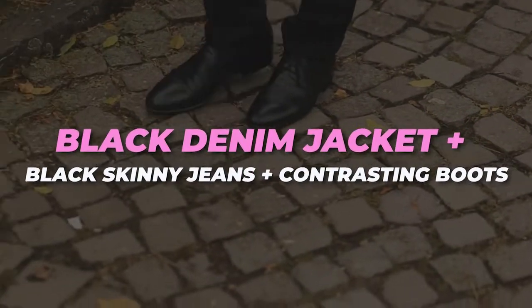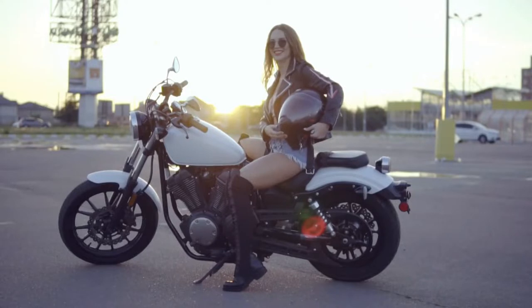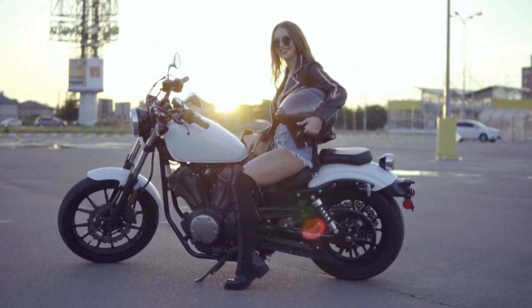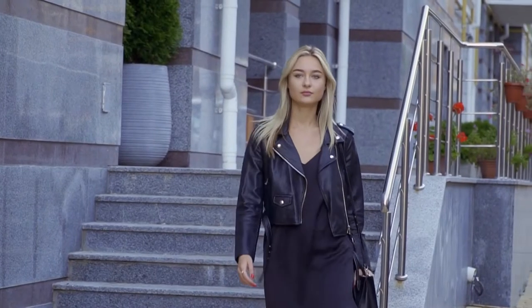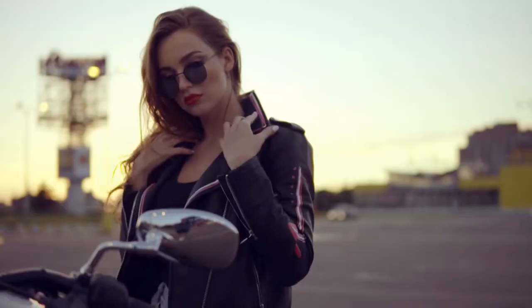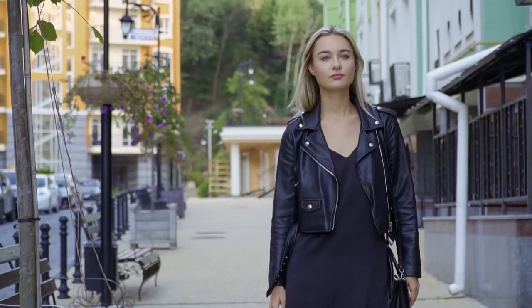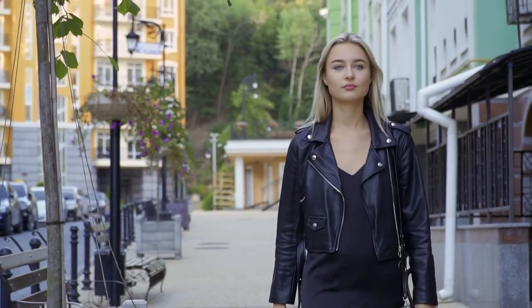Black denim jacket plus black skinny jeans plus contrasting boots. If you're more of a pants girl, try a fresher, reworked take on the Canadian tuxedo via clean black washes. Keep your accessories on the modern side — a structured ladies bag, not a fringe tote — to up the style factor.